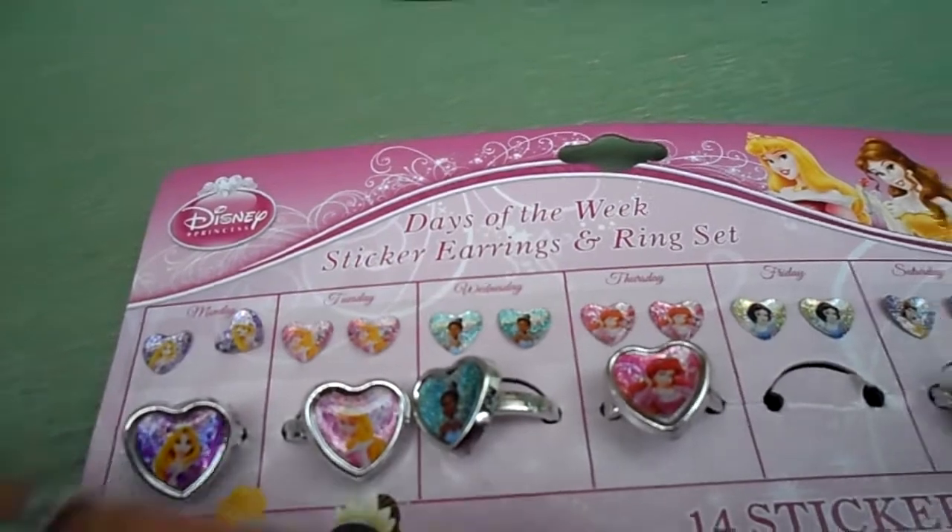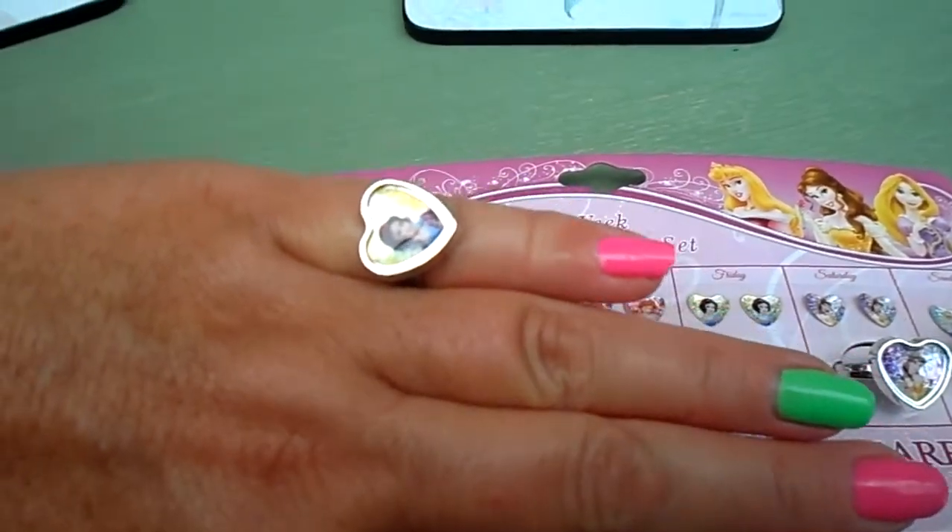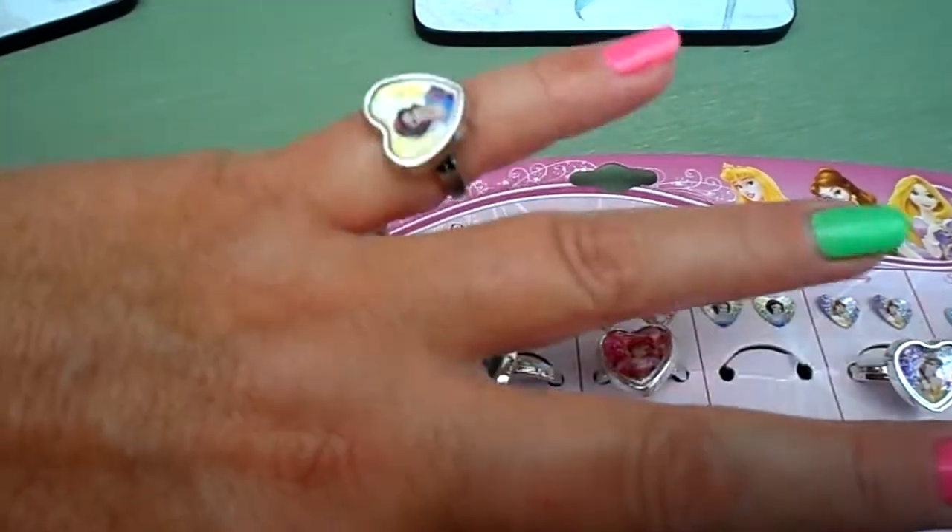I'm just wearing Snow White, so I'll just show you that one — you can see how pretty it looks.